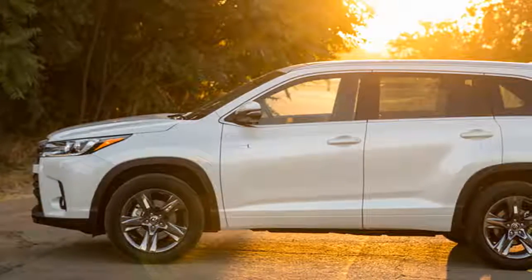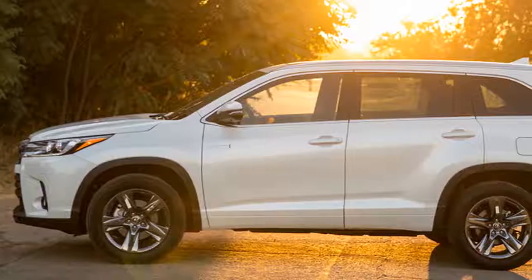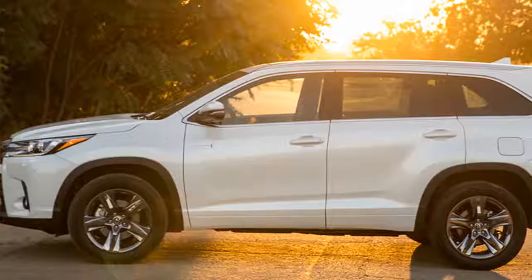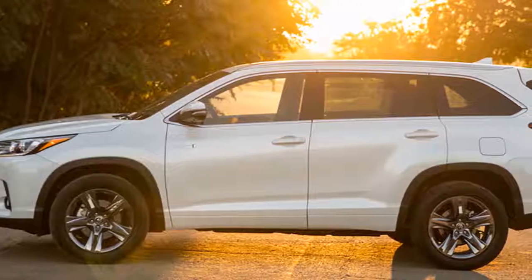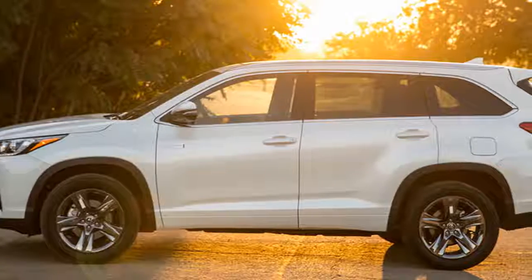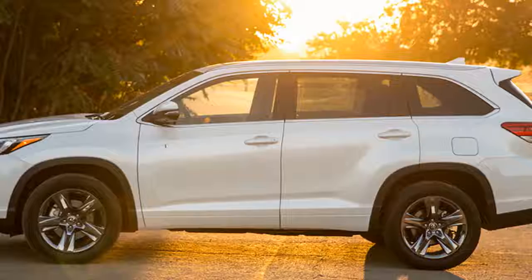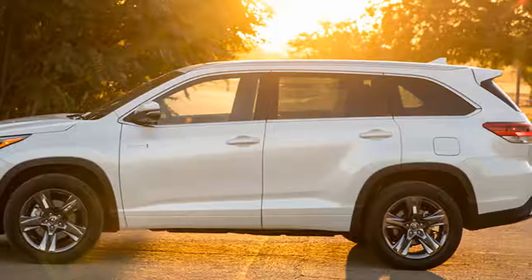It's also one of the smaller entries in the three-row segment, which isn't ideal for third-row space but does make for easier parking and maneuvering on tighter roads. Toyota's renowned reliability and standard accident avoidance tech are also big-time benefits. Most crucially, though, the hybrid stands apart from the regular Highlander by achieving 28 miles per gallon in combined driving — an advantage of 6 mpg — which is exceptional for this segment.